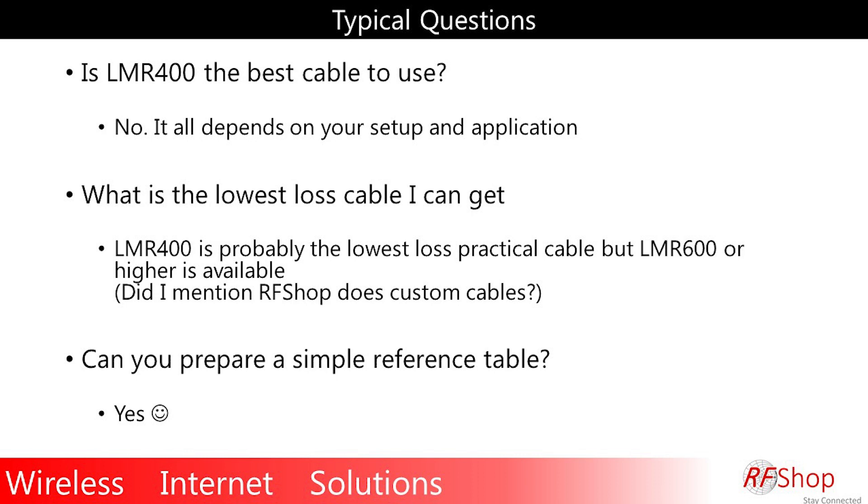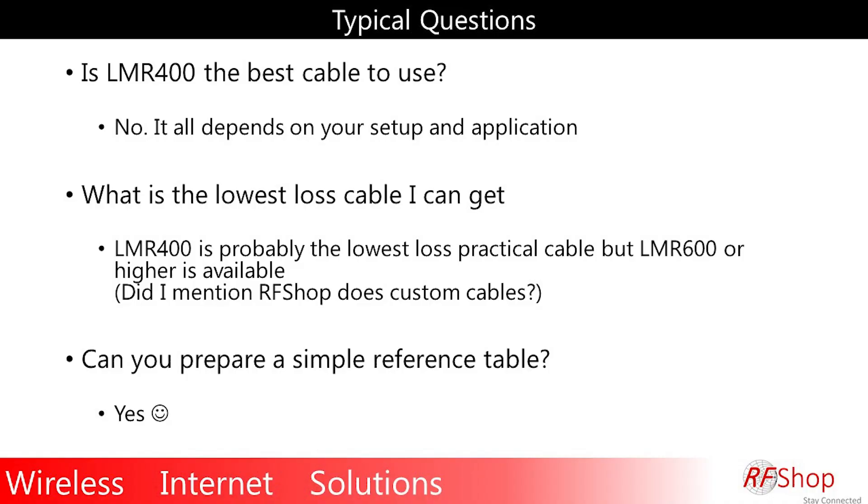For home users looking at 10 meters who want the absolute minimum cable length and a reasonably easy installation, yes, LMR 400 is definitely a highly recommended cable to use. But is LMR 400 the best cable? Not really. It is the most recommended cable and makes the most sense, but it's not the best cable — you need to look at the whole setup.